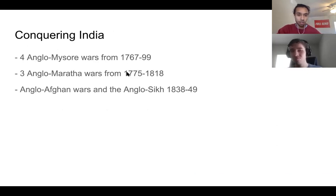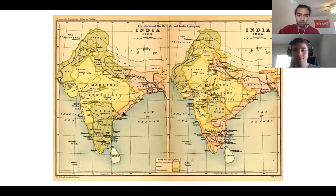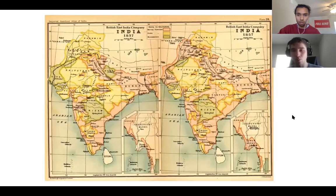Over the next half century, England took over most of India, fighting the Mysore Wars, the Maratha Wars, and wars in the northwest. A map shows the pink region of company influence starting in 1765 right after they took over Bengal, and by 1857 — the year of the revolution — they controlled a large portion of India.